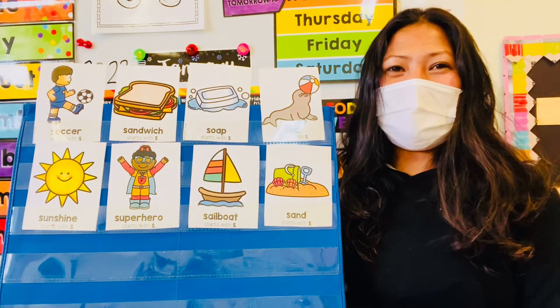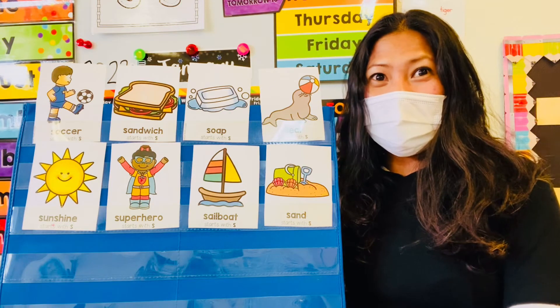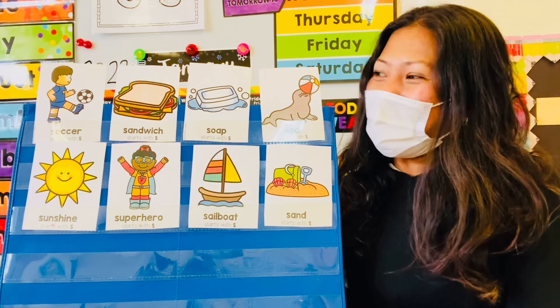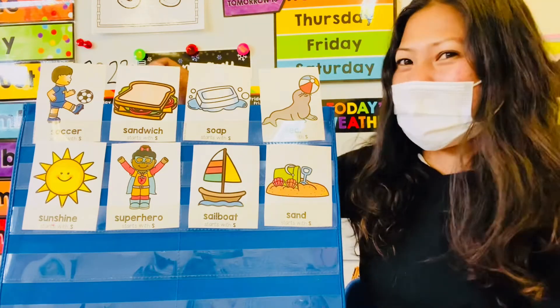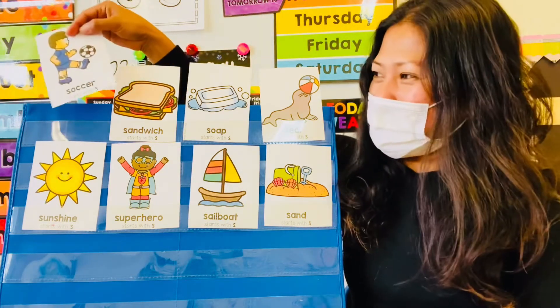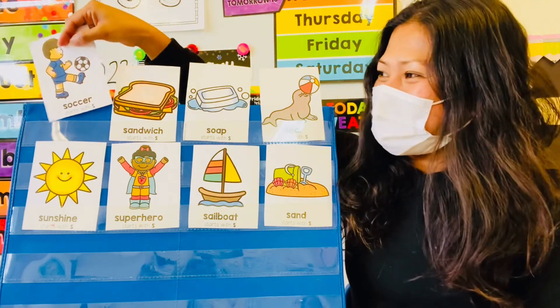Okay! How about Ailee, would you like to try? Soccer! Ooh, that's a good one! Let's see if Ailee's right! Are you behind soccer? No! Good try, Ailee!